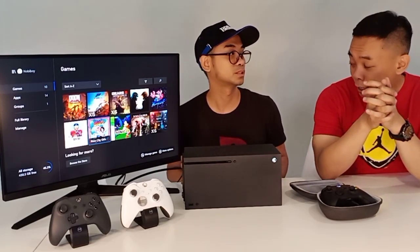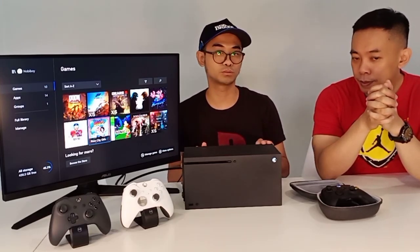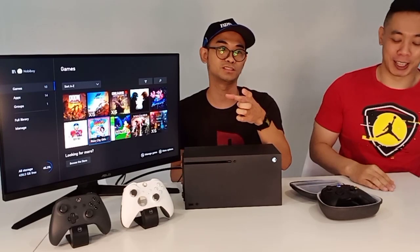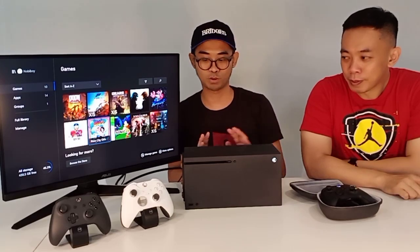Kalau mau beli fisik, jual belinya agak susah kalau di Indo. Jadi kalau beli disc fisik, masih bisa sih, tapi emang gak terlalu cepet lah. Itu salah satu pertimbangannya.